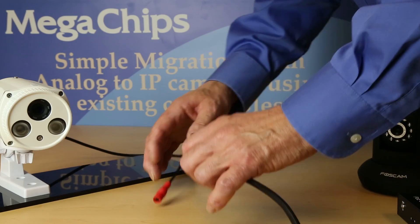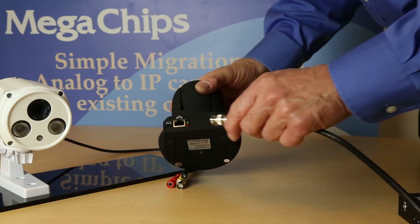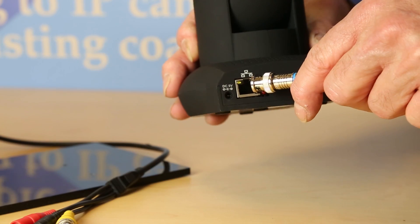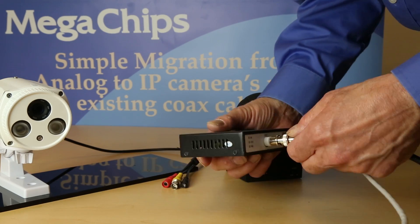Megachip's VoC technology enables customers to transition to feature-rich IP cameras using existing coax cables. The analog-to-digital migration has been a huge industry challenge because the cameras use different cables. Megachip's VoC technology solves this interface problem.